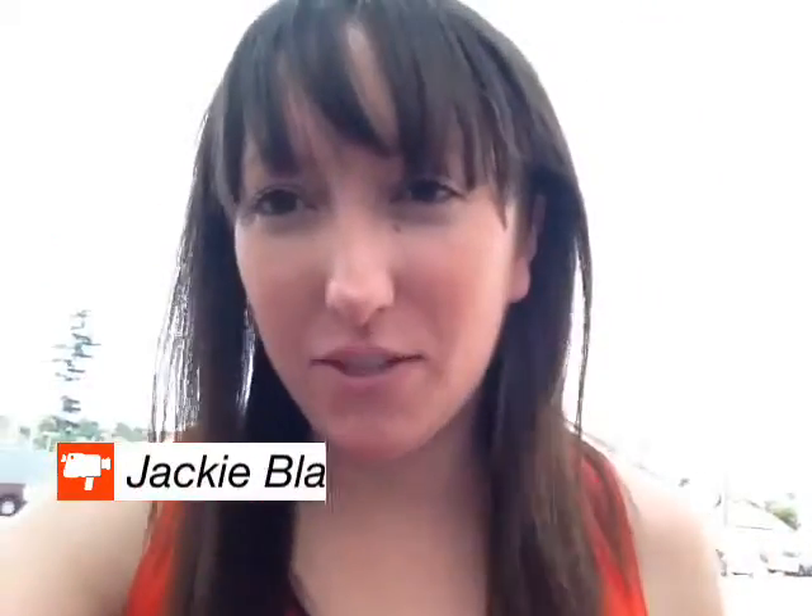Hey guys, it's Jackie Blanchard here at Fred Haas Toyota Country, and today I wanted to talk to you guys about National Tire Safety Week. It's going on right now through Friday, and I wanted to show you guys some tires that are worn, they have some cracks — things you need to look for in your own tires.